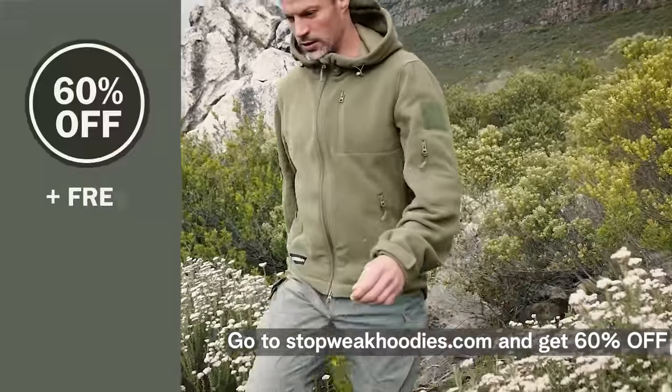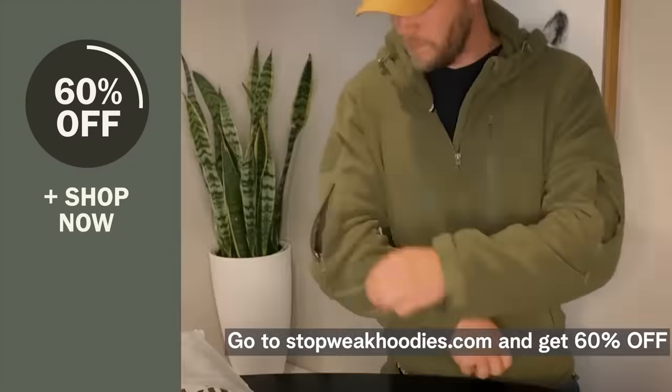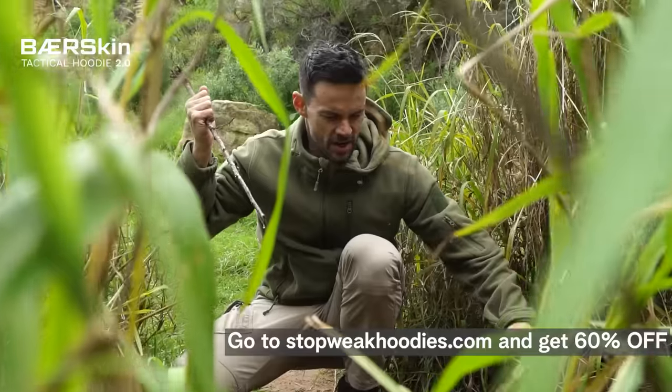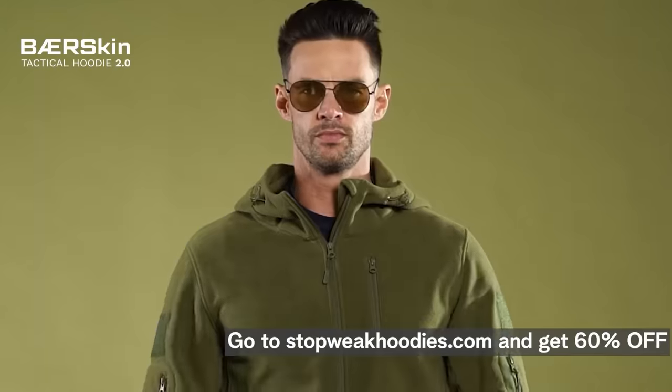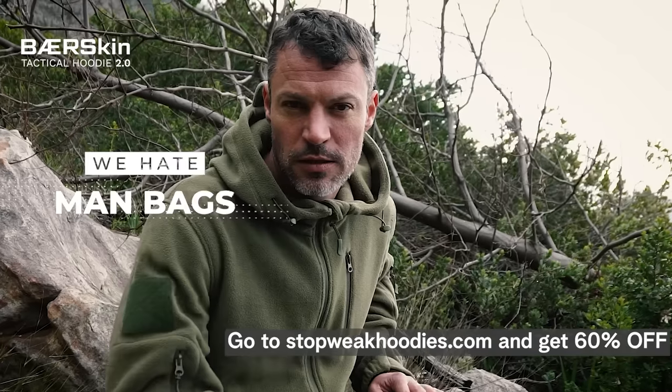You're seeing this video because we want to offer you 60% off your Bearskin Hoodie today with free delivery. So if you agree that regular fleece hoodies suck, go to StompWeekHoodies.com to get 60% off the Bearskin Hoodie delivered to you for free.